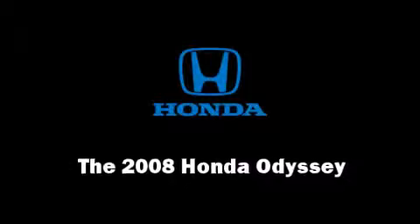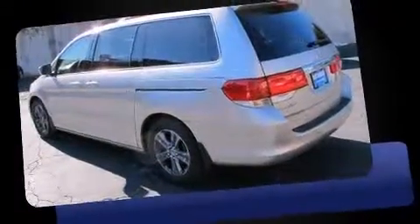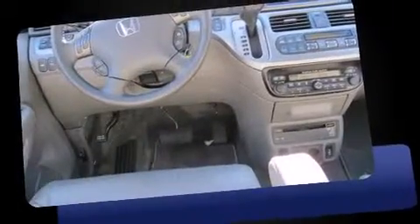Climb inside the 2008 Honda Odyssey. Under the hood you'll find a six-cylinder engine with more than 230 horsepower, providing a smooth and predictable driving experience. A wealth of standard features means that you no longer have to sacrifice convenience.